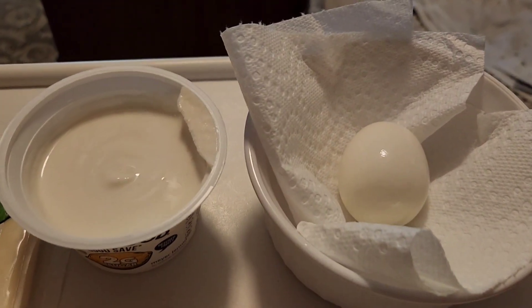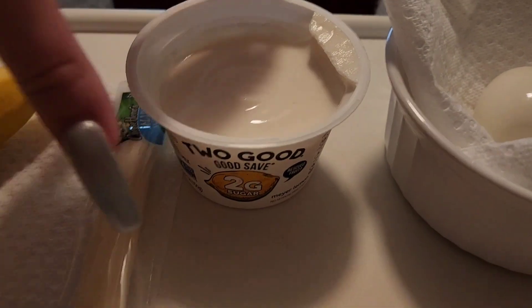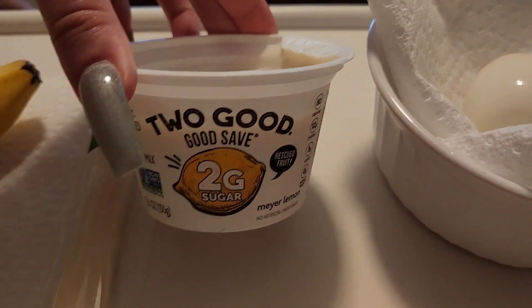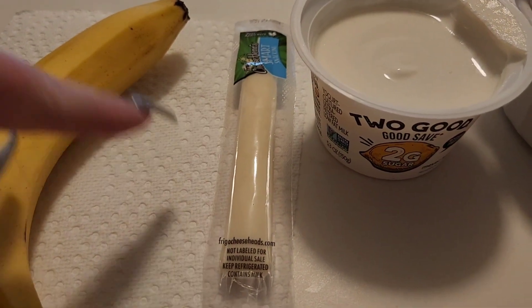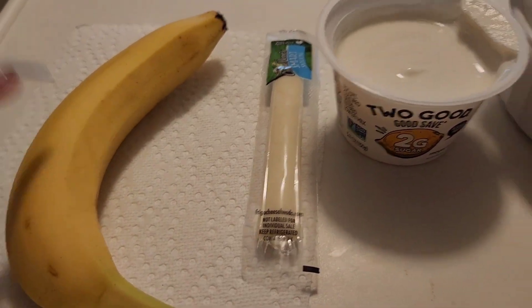For lunch today I'm having a hard boiled egg. I am also having a Two Good yogurt — this is the Meyer lemon kind. I am having a string cheese and I am having a banana.